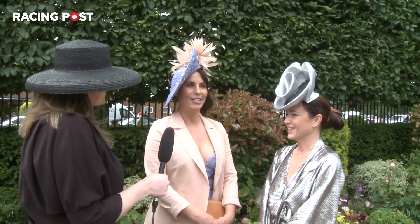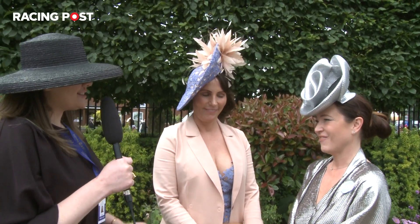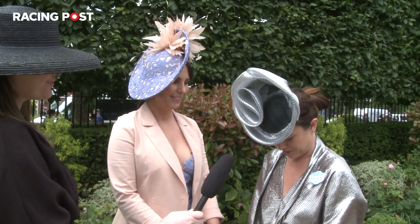Hi girls, how are you today? Really good, really excited to go to the races. And talk me through your outfit, I'm loving the metallic today. Thank you, a little bit of sparkle I thought, brighten maybe the grey skies.